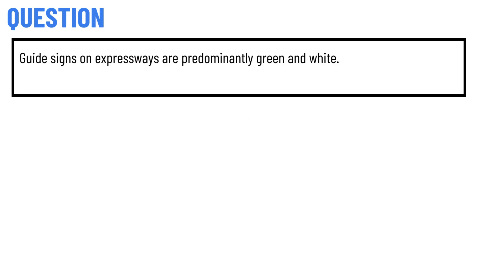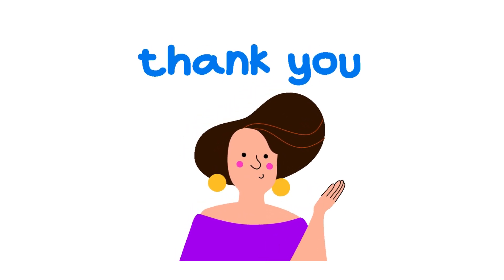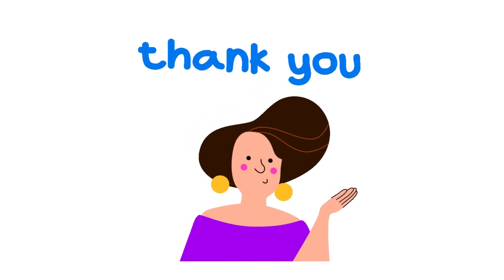Guide signs on expressways are predominantly green and white. The correct answer to the question is B. That's the correct answer. If you have any questions, just leave a comment and I will be answering you as soon as I can.